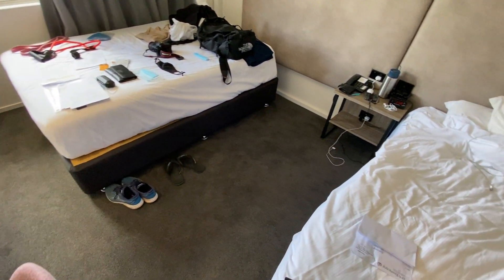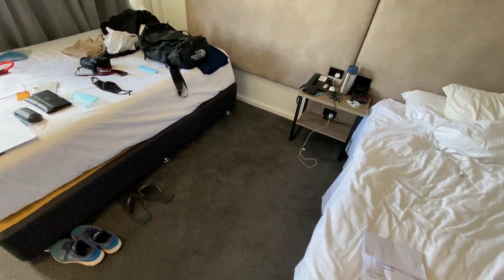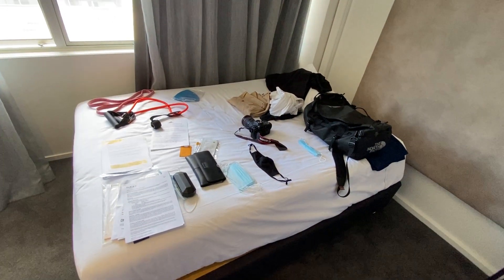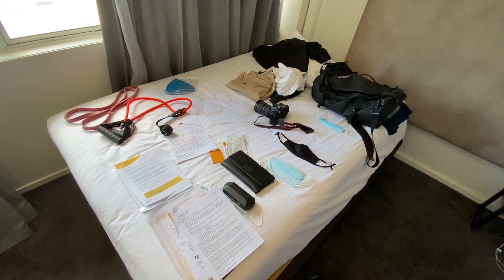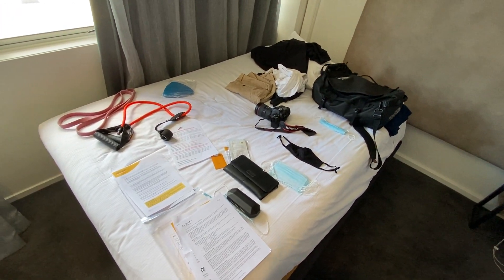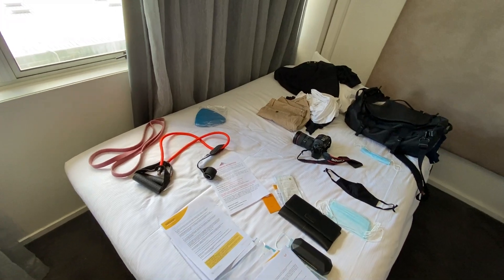I moved the bed over so I have a little bit more space in between. Here's where the storage is — all the masks and things that they give me, because we can't use cloth masks, we have to use surgical masks. All the documents, and some workout gear if I can't get outside.